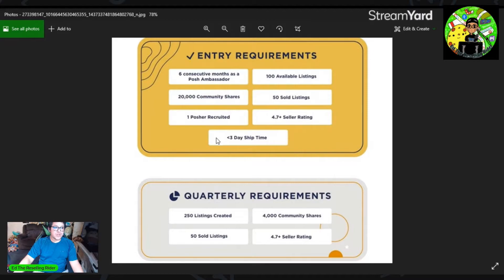Once you do reach that level, you will have a quarterly requirement — quarter one, quarter two, quarter three, quarter four — you are going to have to keep doing this. One of the requirements is 250 listings created, which is actually pretty excessive, maybe for some part-timers, but definitely doable. Also, 4,000 community shares — doable. 50 sold listings — very doable. And of course, a 4.7 seller rating. All of this is definitely doable in three-month increments.